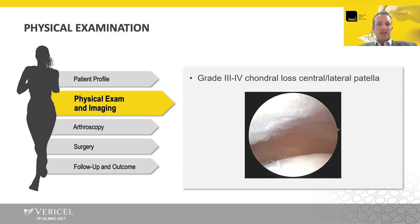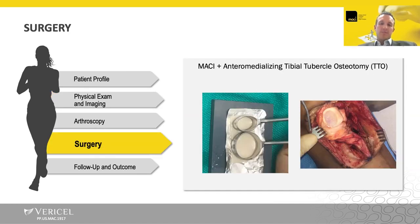This is an example of what can be done concurrently. In this particular case, I'd like to do a biopsy at that index procedure, then come back and do a MACI to that chondral defect of the patella, and then do an anterior medializing tibial tubercle osteotomy — both to offload that defect with the anteriorization part of the osteotomy, and then medialize it to bring the patella over to decrease the lateralization of the tubercle and decrease that patellar lateral translation.